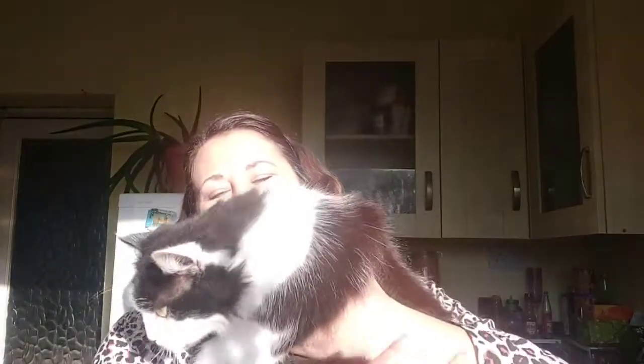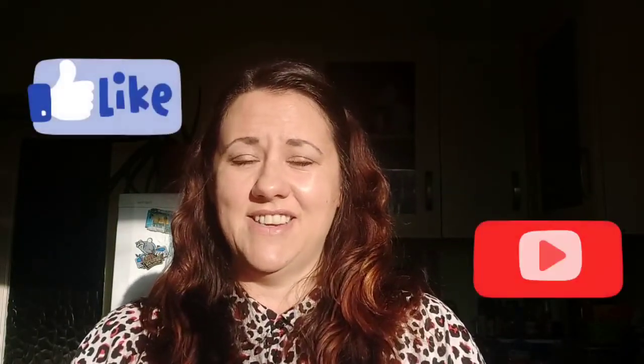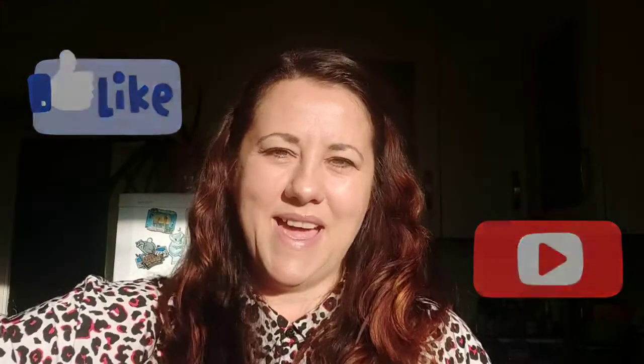Thanks very much. Thanks for watching - thanks for watching right to the end. If you made it, just for you guys that have watched till the end, a big fat hello from Maisie. She doesn't like being picked up. I'll see you next time on Sarah Slims. Thanks very much. Bye bye.